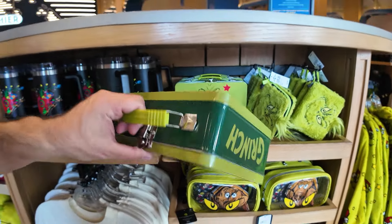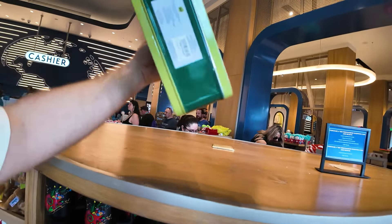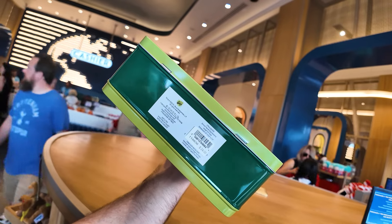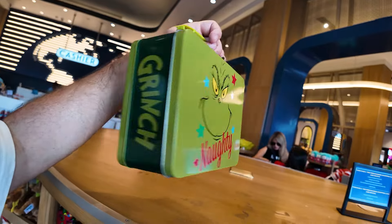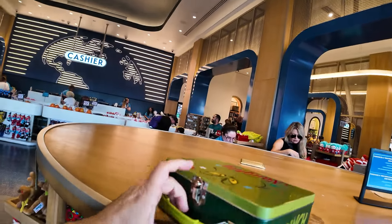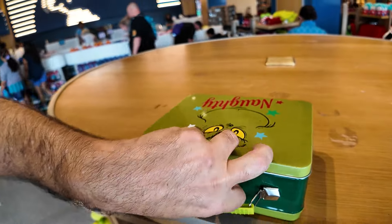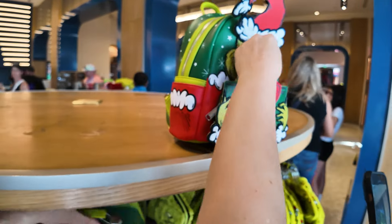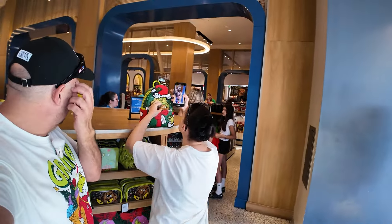Oh, a lunchbox! I didn't expect to see all of the new Grinch merchandise before we even got into Islands of Adventure. $24 for the Grinch lunchbox. It says 'Grinch Facial Expressions' — naughty and nice. Let's open it — stainless steel on the inside. That brings back childhood memories! Susanna's holding up the Loungefly. I'm not sure if it's from this year or last year.